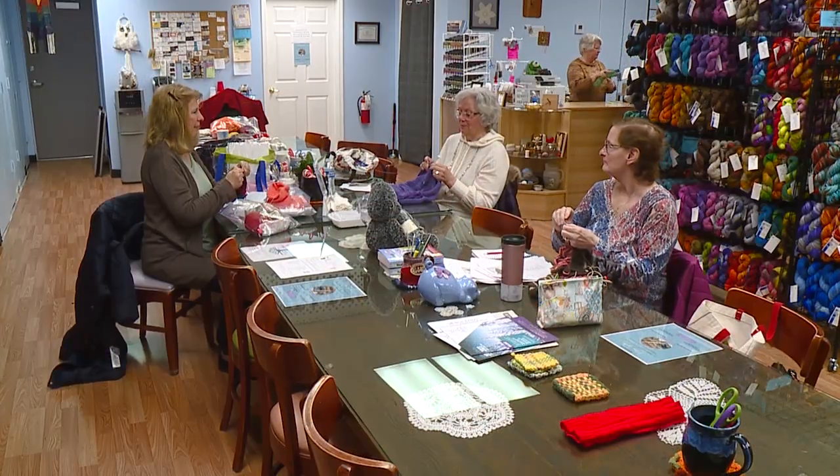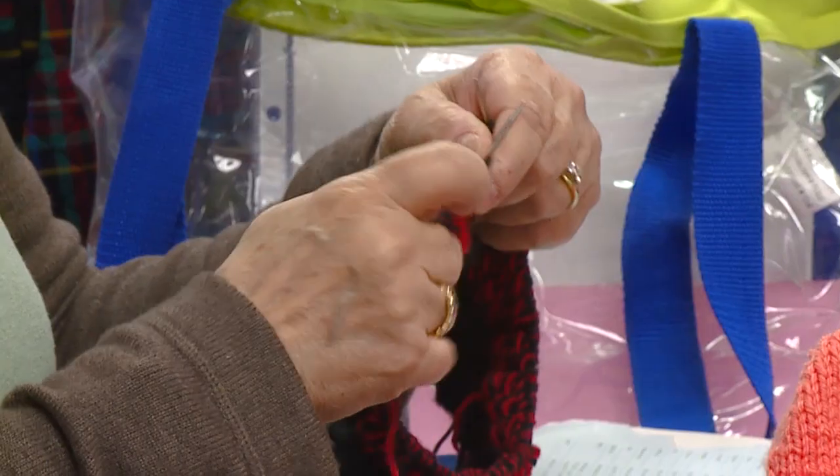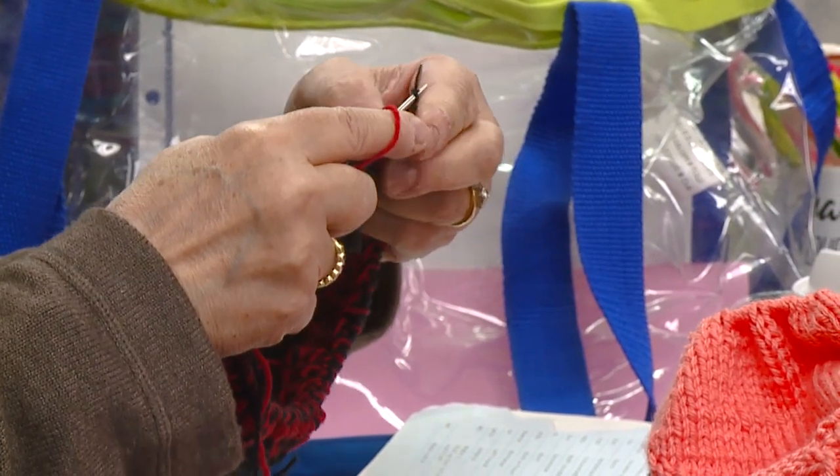It is that camaraderie, the socialization that we have. I have six open groups throughout the week — Monday and Tuesday during the day, and then Monday, Tuesday, Thursday, and Friday in the evening.